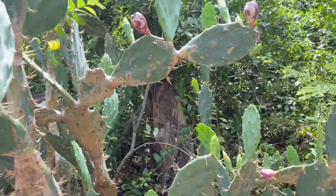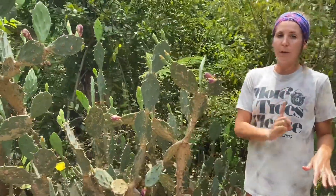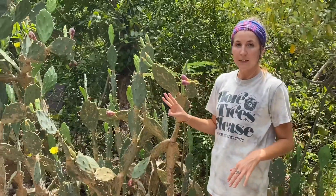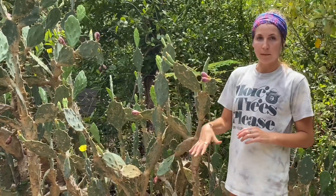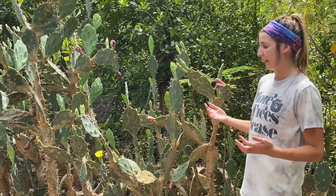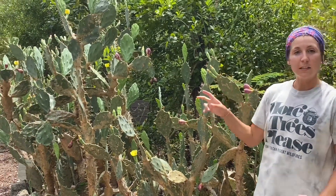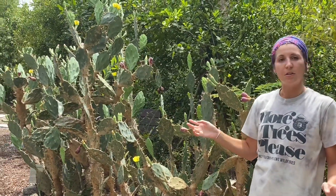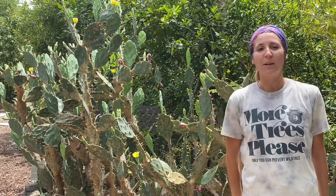One last interesting fact: cactuses around the world — every one in three species of cactus — are endangered, meaning their population is declining or there aren't many left and they are at risk of going extinct. However, this prickly pear cactus is considered least concern, meaning they're not endangered at all — they're doing just fine. I hope you guys learned a lot this week and I hope to see you next week.